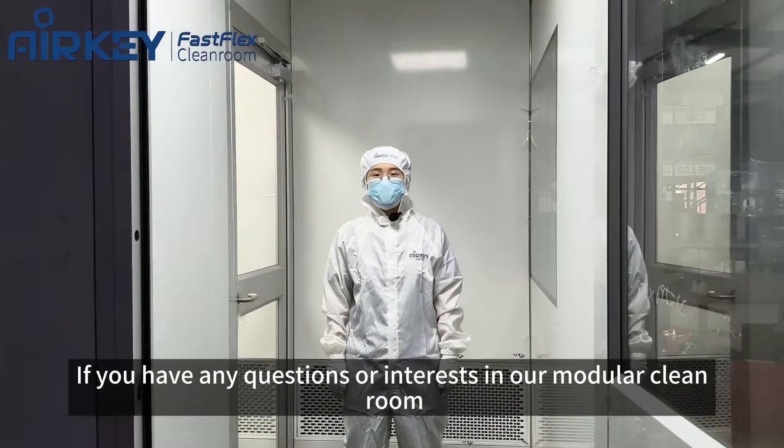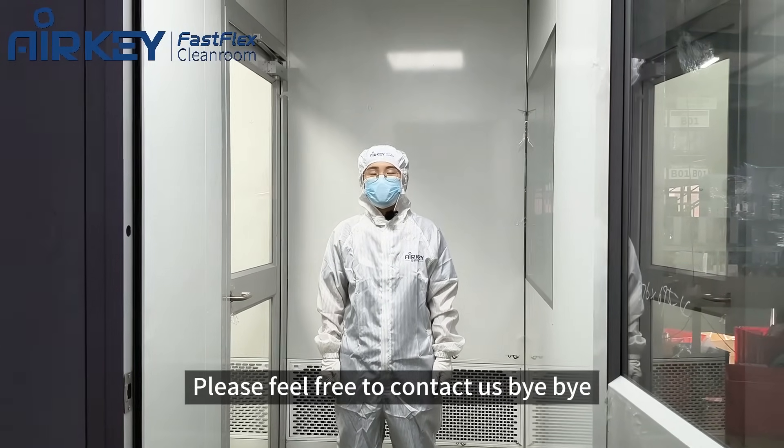If you have any questions or interest in our modular cleanroom, please feel free to contact us. Bye bye!